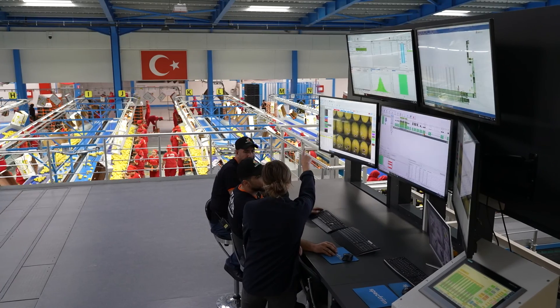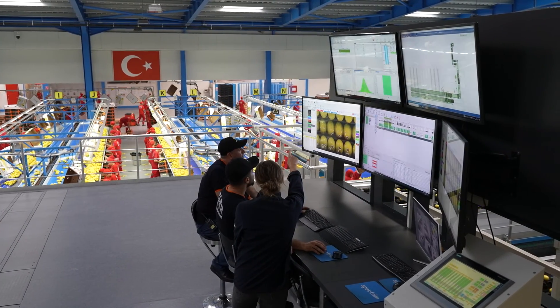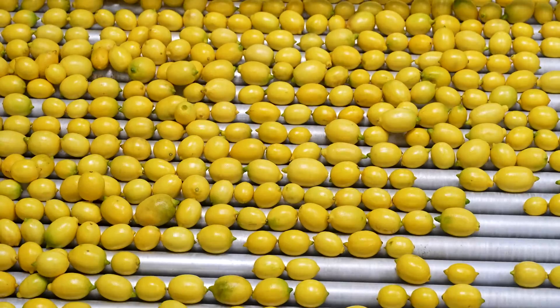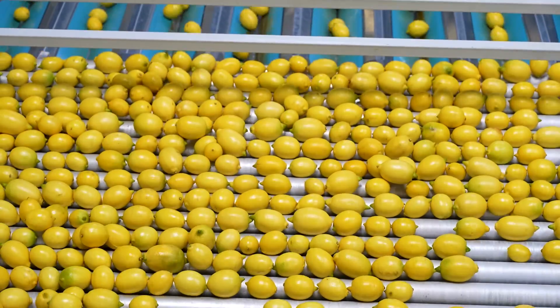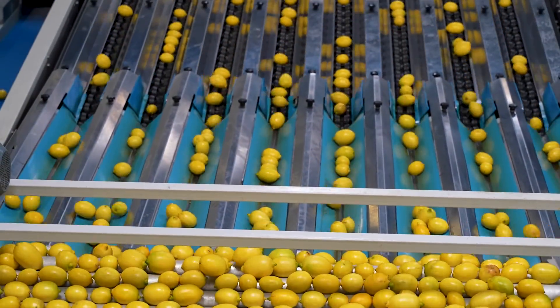There is so much more behind the scenes: certifications, ethical audits, pesticide management, traceability, and service. With the increases in demand for quality, detail, and consistency, as well as the need to cope with longer transit times, it became evident that we needed an upgrade in technology.